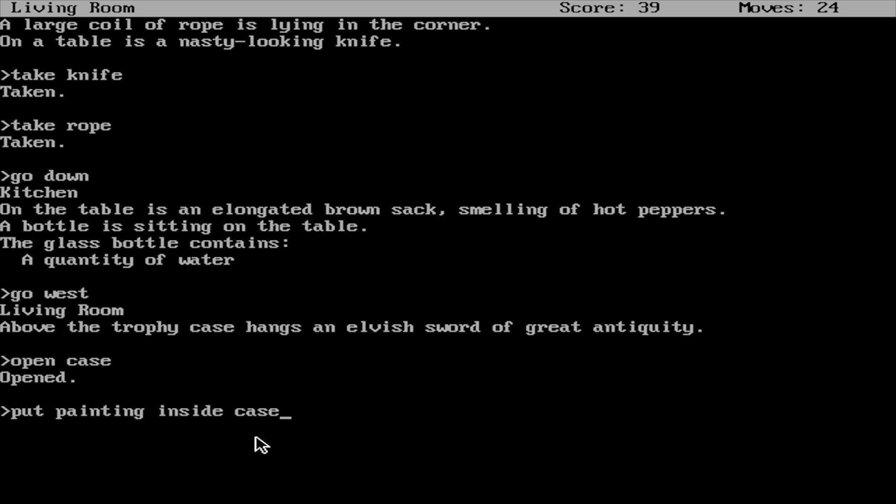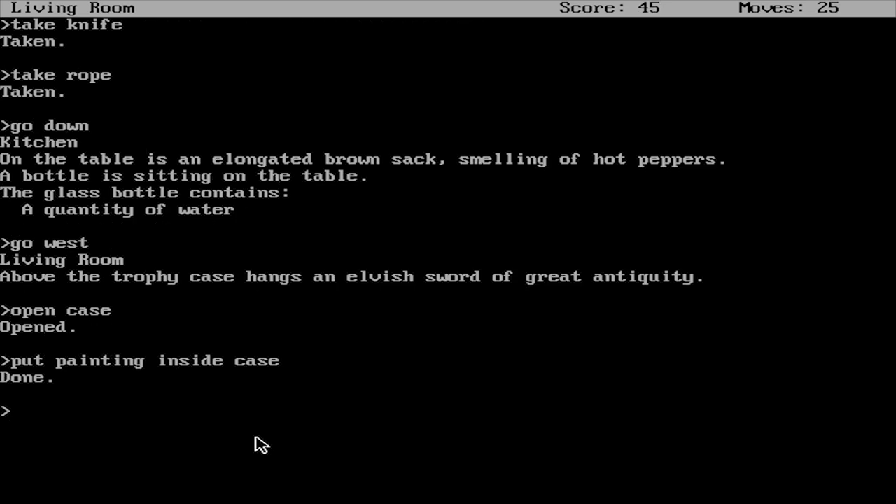Zork 1 truly is the poster child for old-school interactive fiction games, and a must-play for anyone wanting to see where it all began.